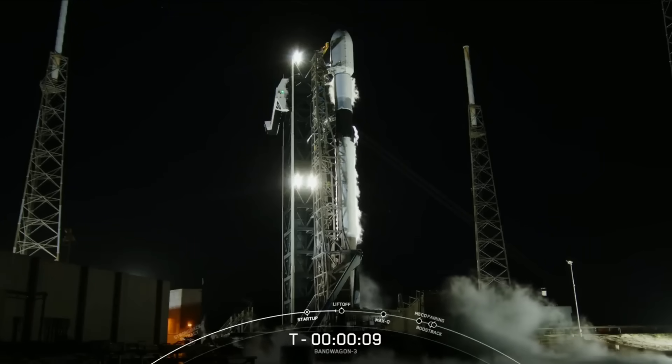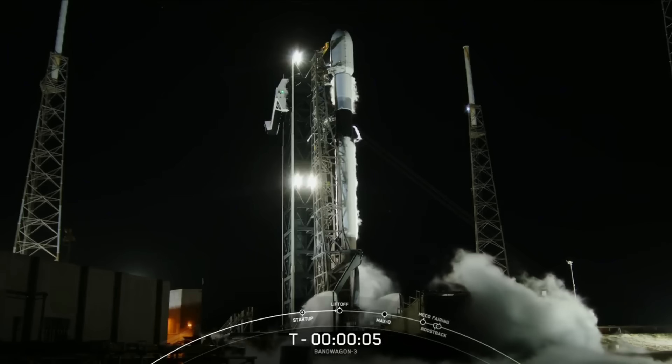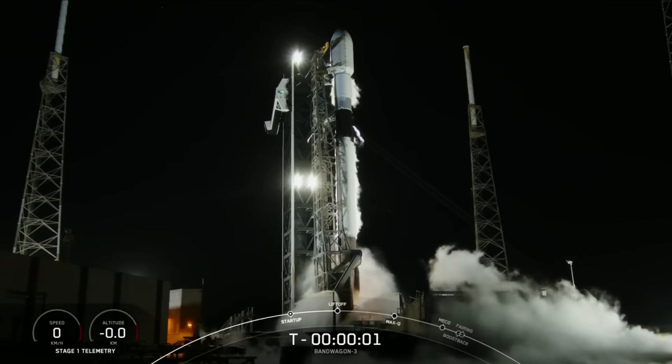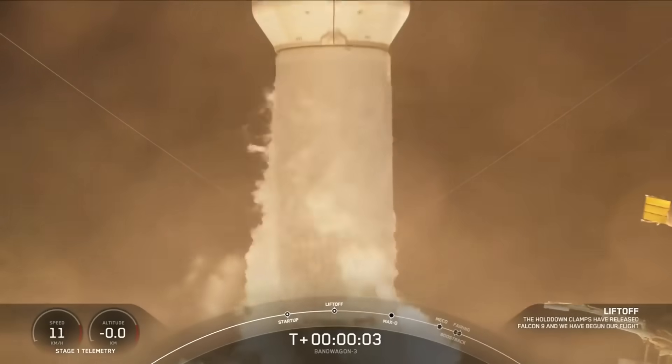T-minus 10, 9, 8, 7, 6, 5, 4, 3, 2, 1. Ignition, engines full power and lift off.